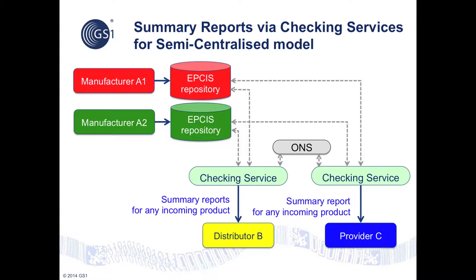Here, we see checking services performing their main role of gathering and checking upstream event data, running a number of tests on the data to check for any gaps and inconsistencies, and finally delivering summary reports for incoming products. This informs the distributor and provider in advance of goods arriving about whether there are any problems in the traceability data for specific objects, which might lead them to refuse receipt or to quarantine them for further investigation.